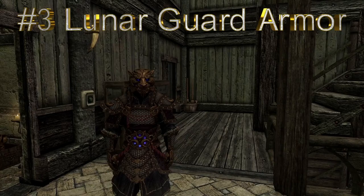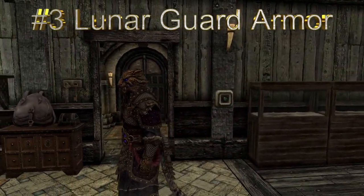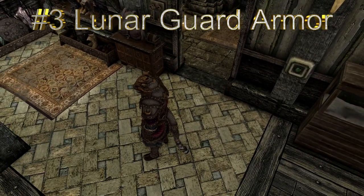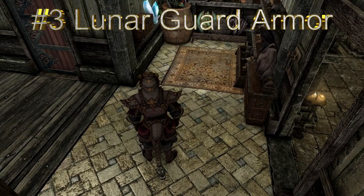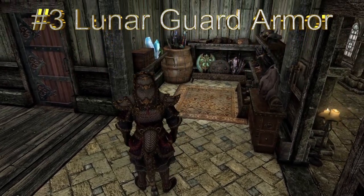Lunar Guard Armor — lore-friendly Khajiit Armor.